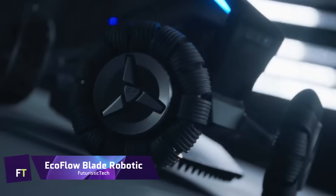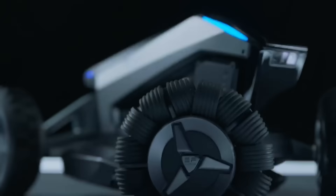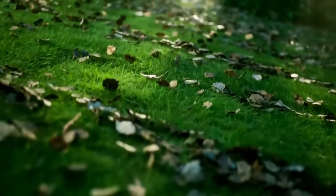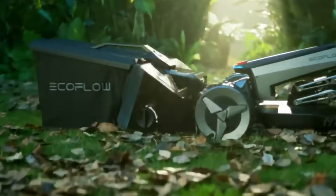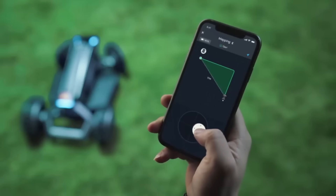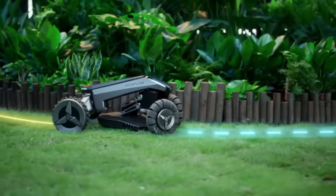EcoFlow Blade Robotic. In comparison to standard lawn mowers, the EcoFlow Blade Robotic stands apart. This state-of-the-art technology can scan your lawn, identify obstructions, and plot the optimal path for mowing thanks to its combination of optical sensors, LiDAR, and GPS. With the additional Yard Sweeper Kit, it can clean up your yard by sweeping away leaves, sticks, and other debris. To top it all off, the EcoFlow Blade Robotic doesn't require any kind of boundary or cable installation.